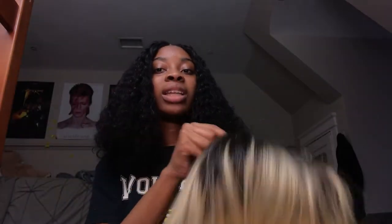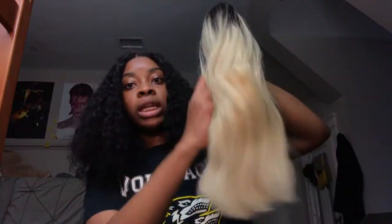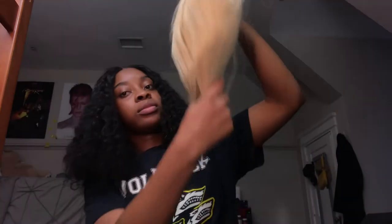This is the wig, guys. It has a whole lot of body. It's definitely 10 inches. I don't want to say it's 150 density, but it's not too far off — it's not too thin, not too thick, it's pretty good. I would say it's like 140 density. They said it was 150 but it's like 140. But it's not bad — it's thick enough. It's not thin. It's thick.